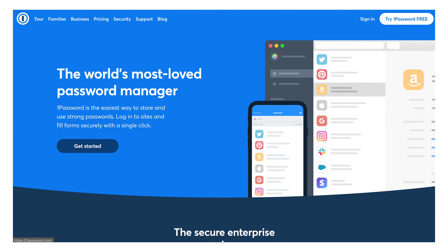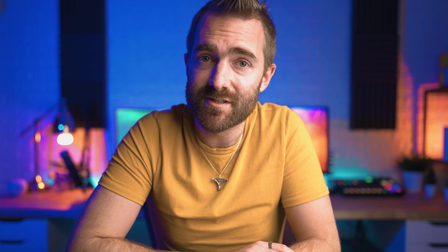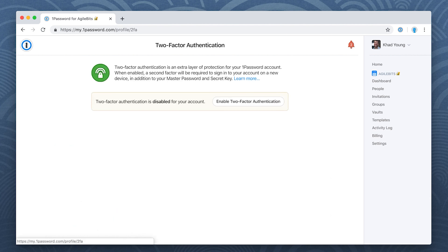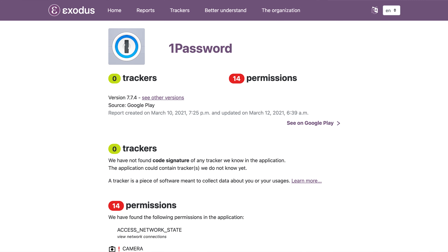Moving on to 1Password. 1Password has always been known as the password manager to use on a Mac — it's how I was introduced to it many years ago — but it is now a very capable password manager across all platforms, including Windows. Getting straight into security, it has all the usual 2FA features including YubiKey support for additional security. It also has the ability to unlock using the Apple Watch on the desktop app, which is a really nice touch. And it has no trackers — not one.